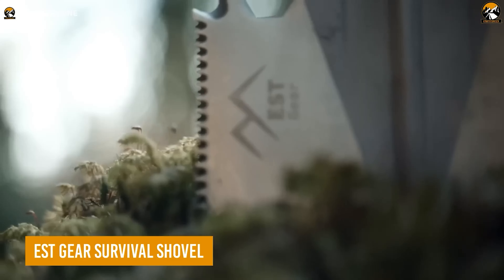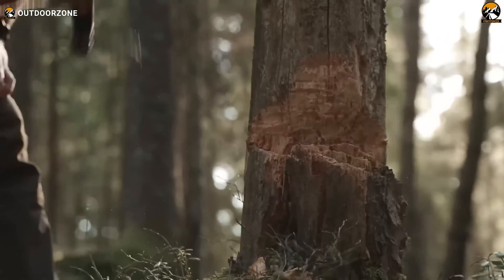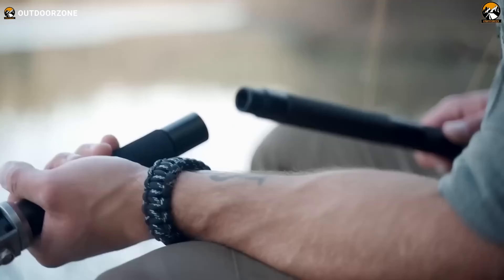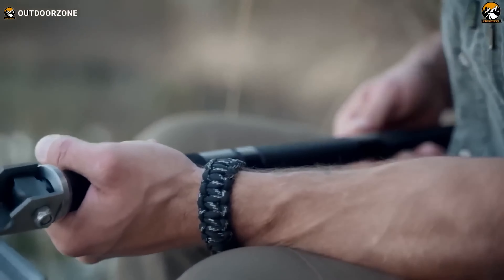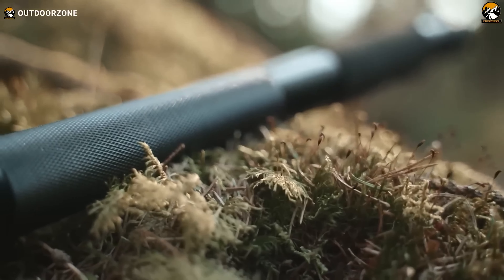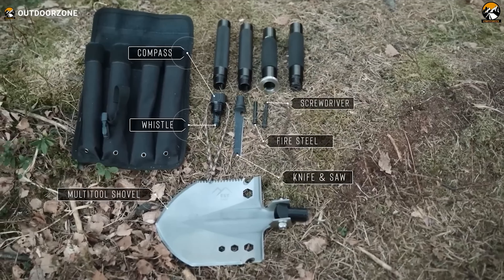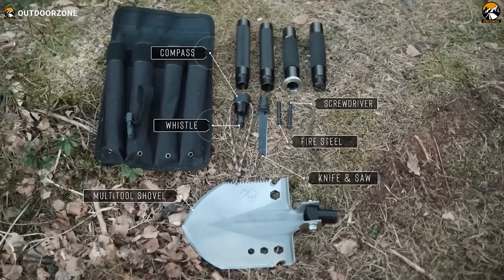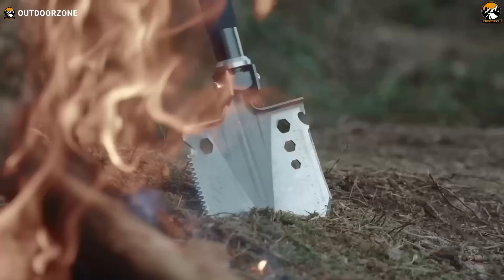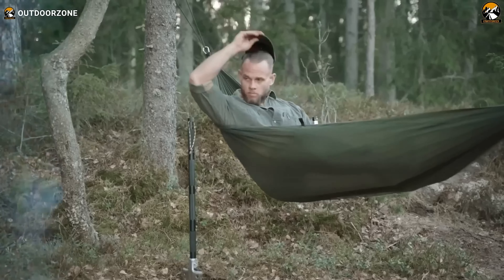Meet the EST Gear Survival Shovel, a versatile multi-tool designed to handle any outdoor task, from chopping wood and digging trenches to clearing brush. Its durable construction is crafted from heat-treated, high-quality solid carbon steel, making it corrosion-resistant. The aerospace-grade aluminum handles provide maximum strength and lifetime durability, making it ideal for survival scenarios. This multi-tool includes essentials like a knife, axe, compass, saw, fire starter, screwdriver, rope cutter, wrench, and whistle. Lightweight and packable, it can be effortlessly assembled. With all these functions, the EST Gear Survival Shovel is undoubtedly a must-have for doomsday preppers.